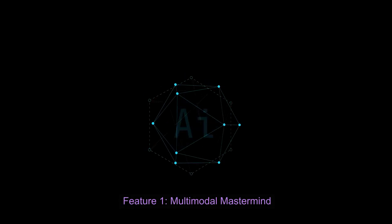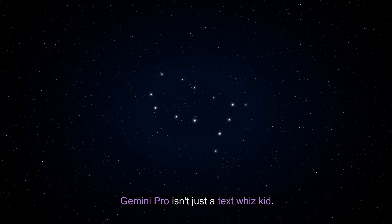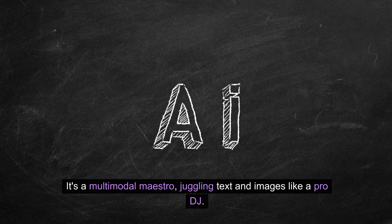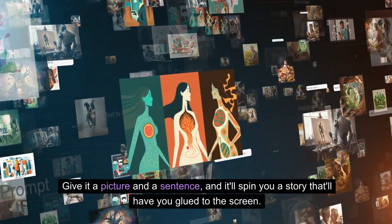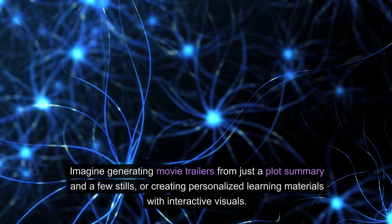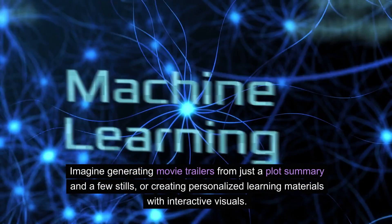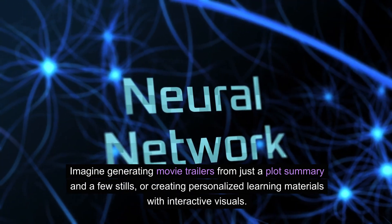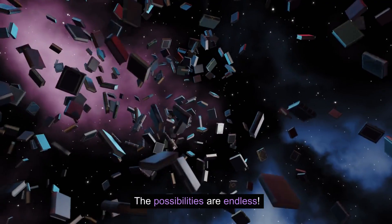Feature 1: Multimodal Mastermind. Gemini Pro isn't just a text whiz kid — it's a multimodal maestro juggling text and images like a pro DJ. Give it a picture and a sentence and it'll spin you a story that'll have you glued to the screen. Imagine generating movie trailers from just a plot summary and a few stills, or creating personalized learning materials with interactive visuals. The possibilities are endless.